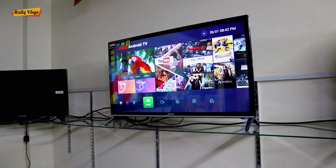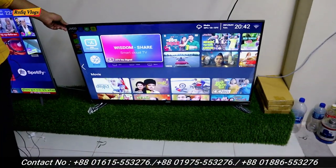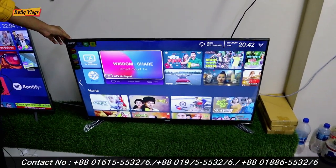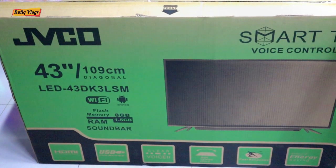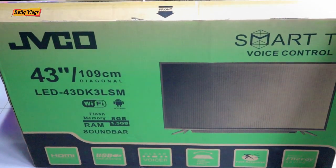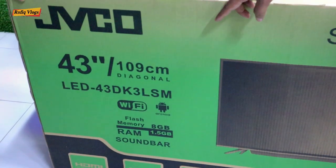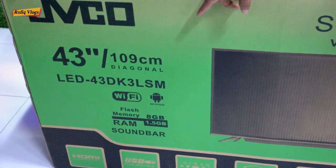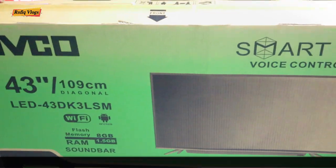This is the Zhebiko brand — a 32-inch TV, borderless, 1GB RAM, 8GB ROM. Now we are unboxing this model. The 1.2 model has a 3DK3L, frame RAM of 5GB and 2.5GB ROM. This is the same configuration.